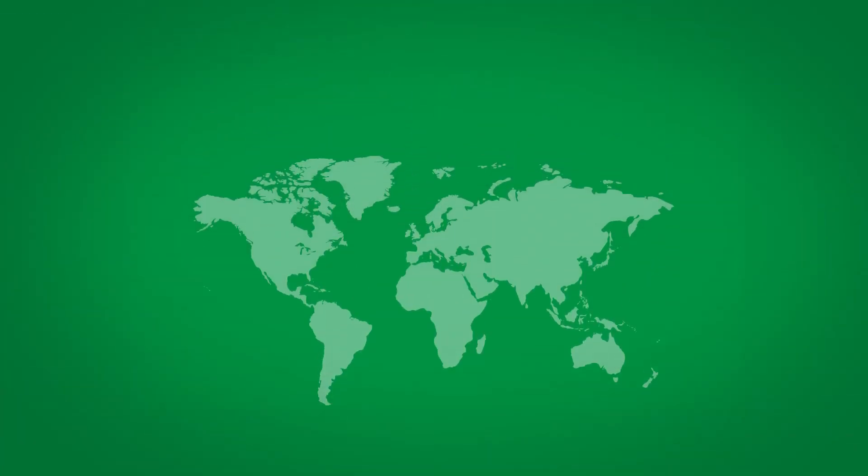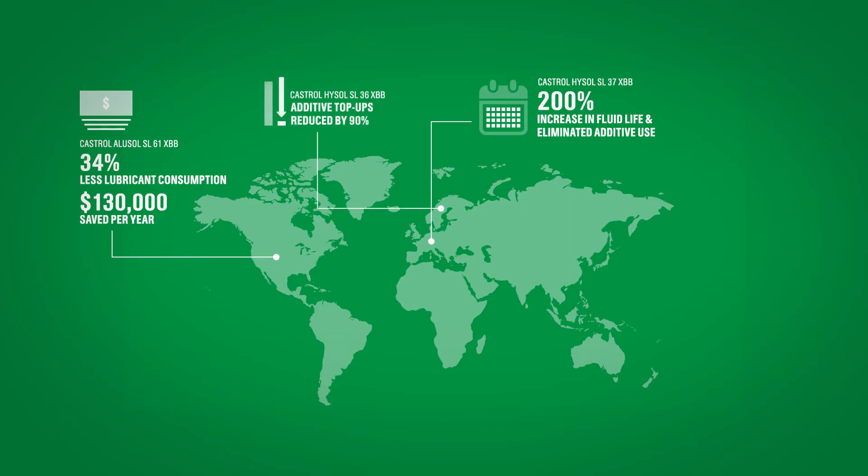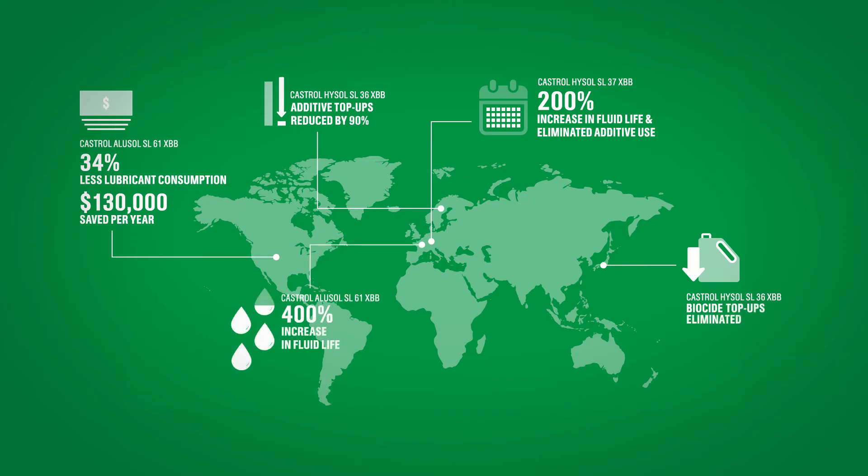Manufacturers worldwide are already benefiting from the superior performance delivered by Castrol cutting fluids with XBB technology. Castrol XBB has been proven to maintain constant pH longer than standard cutting fluids, while significantly reducing biocide additives and prolonging system life.